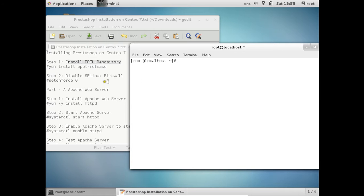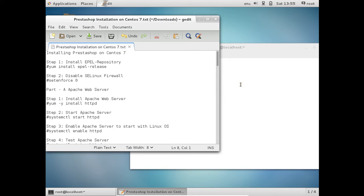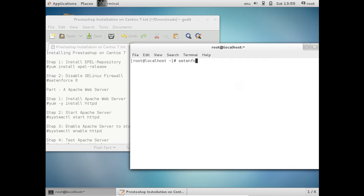Let us start with step 2, that is disabling the SELinux firewall. Let us give the command setenforce 0, which disables our SELinux firewall. Now we have to install the Apache web server. Let us start with the installation using the command: yum -y install httpd. With this command it will be downloading and installing the Apache web server.